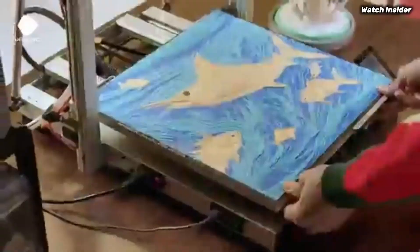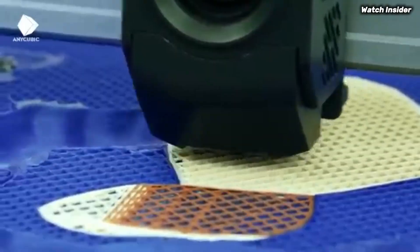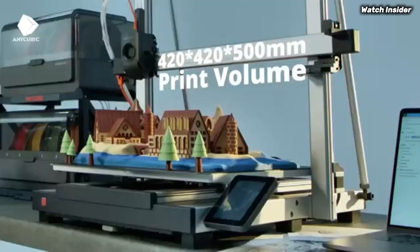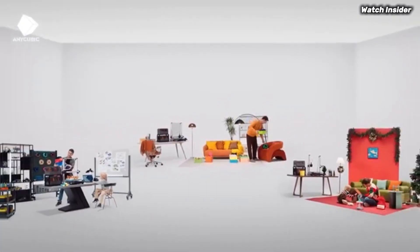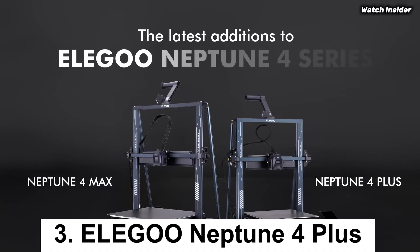Another remarkable aspect of the Kobra 3 Combo is its large build volume, which allows for bigger projects without sacrificing detail. This is particularly beneficial for users looking to create larger models or multiple smaller prints simultaneously. The heated print bed also ensures better adhesion, reducing the chances of warping during the printing process.